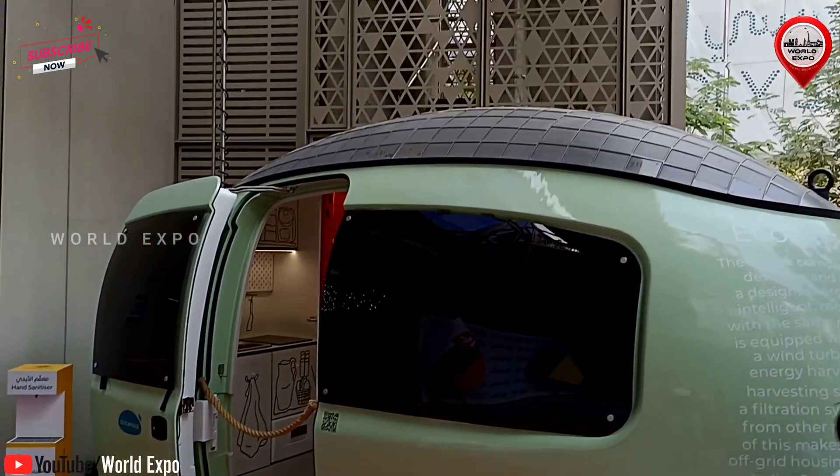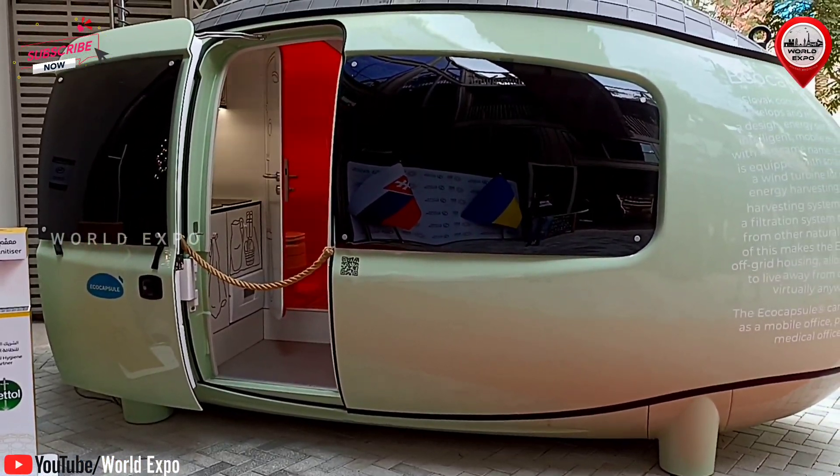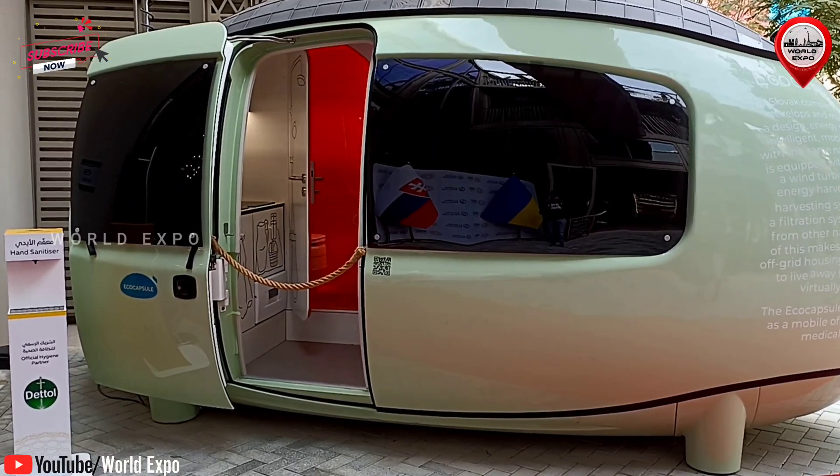In 2018, we released the first Ecocapsule series on the market. Last year, we launched Variable Space by Ecocapsule.